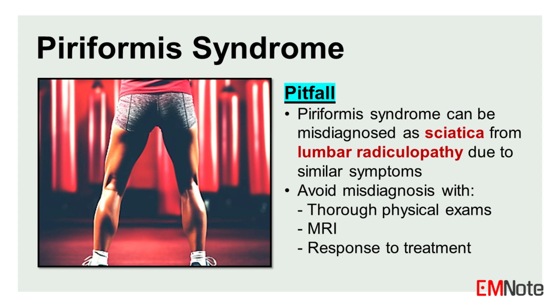Piriformis syndrome can be misdiagnosed as sciatica from lumbar radiculopathy due to similar symptoms, leading to suboptimal management and prolonged patient suffering. It is important to conduct a thorough physical examination, use imaging studies like MRI, and monitor the patient's response to treatment to ensure an accurate diagnosis and effective treatment.